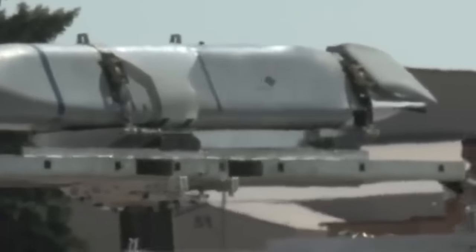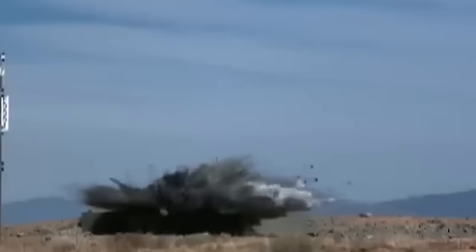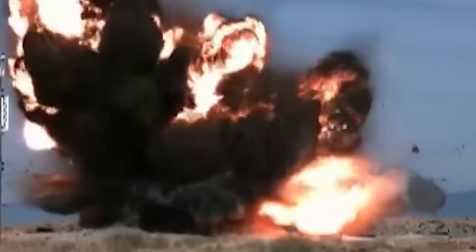JDAM-ER kits are attached to conventional, unguided aerial bombs, enabling them to accurately engage targets up to 80 kilometers away, depending on the drop altitude.